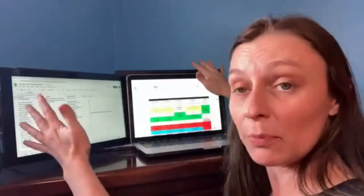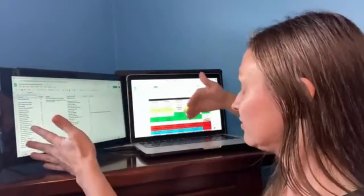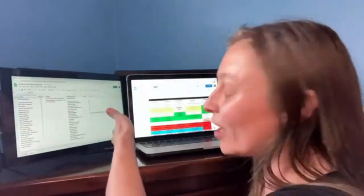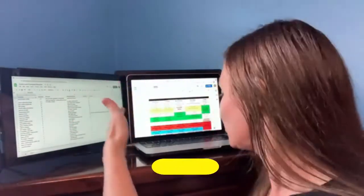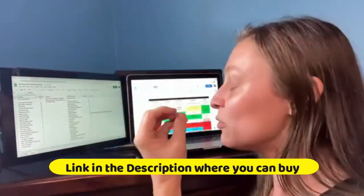Portable Monitor for Laptop — 12-inch Full HD IPS Display, Dual Triple Monitor Screen Extender with HDMI, USB-A, and Type-C Plug-and-Play for Windows, Chrome, and Mac. Works with 13-16 inch laptops.